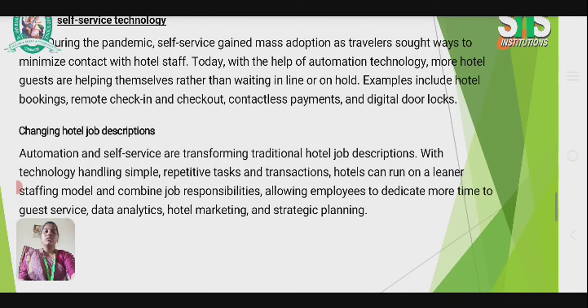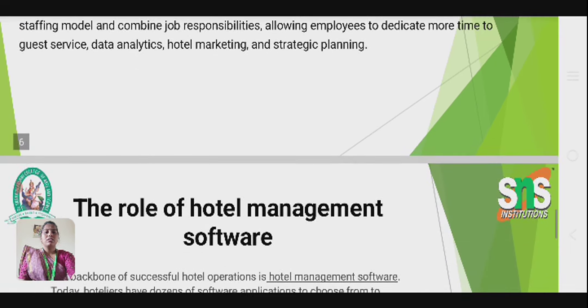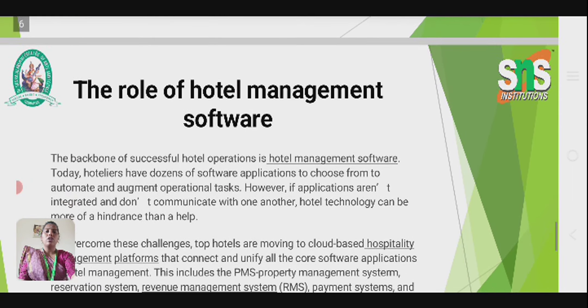The third trend is changing hotel job descriptions. Automation and self-service are transforming traditional hotel job descriptions. With technology handling simple, repetitive desk tasks and transactions, hotels can run on a leaner staffing model, allowing employees to dedicate more time to guest service, data analysis, hotel marketing, and broader management roles.